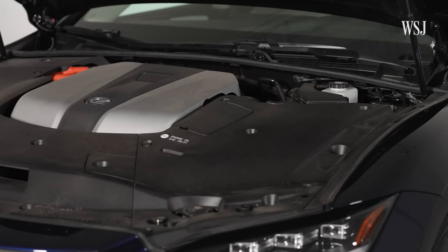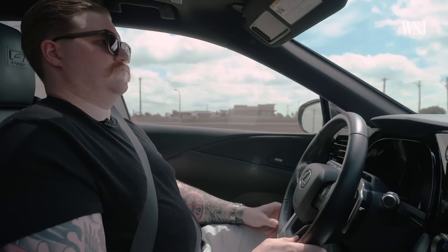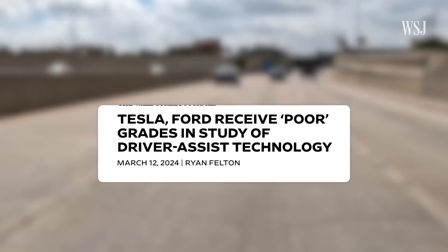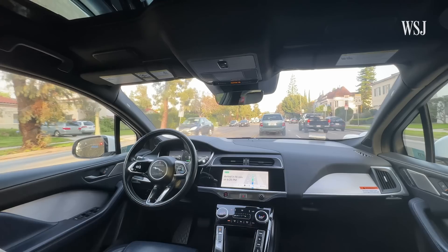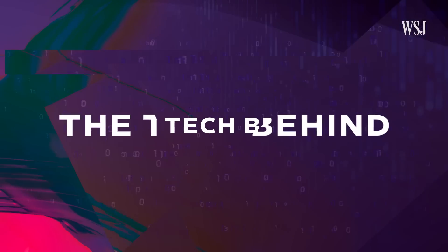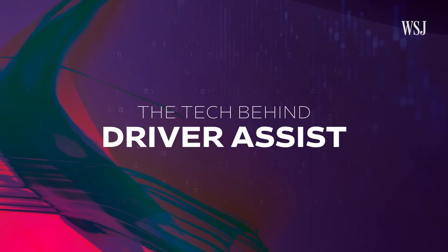It's truly like you're driving a supercomputer at all times. But as the tech advances, there are questions about whether these automated backseat drivers are actually safe, especially as more cars hit the road without hands on the wheel. This is the tech behind driver assist.